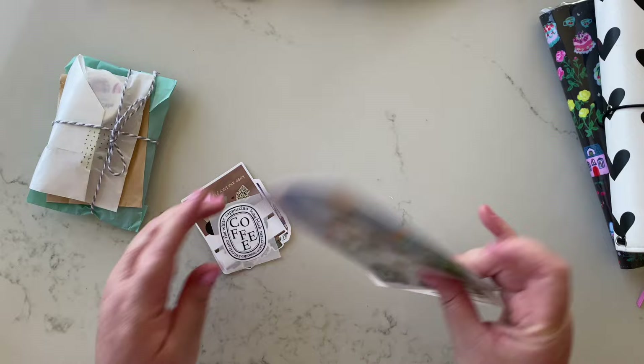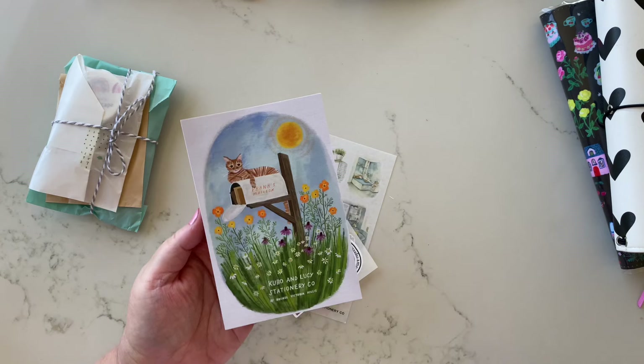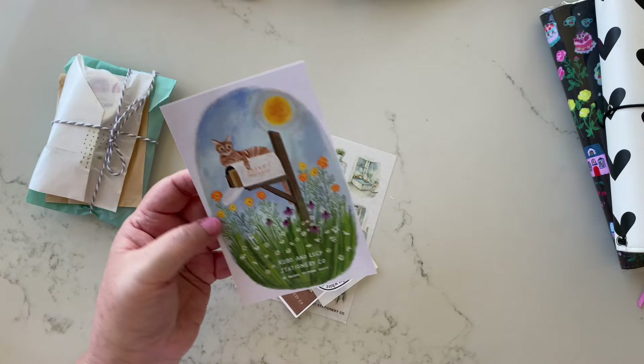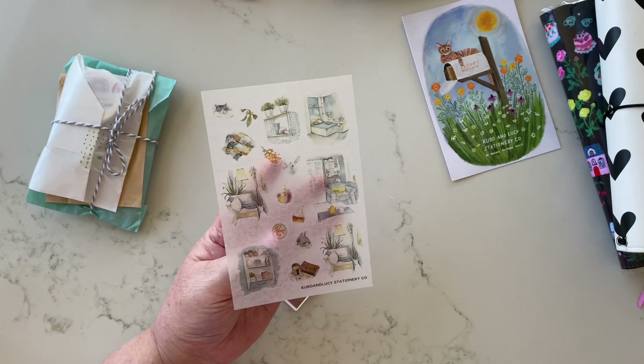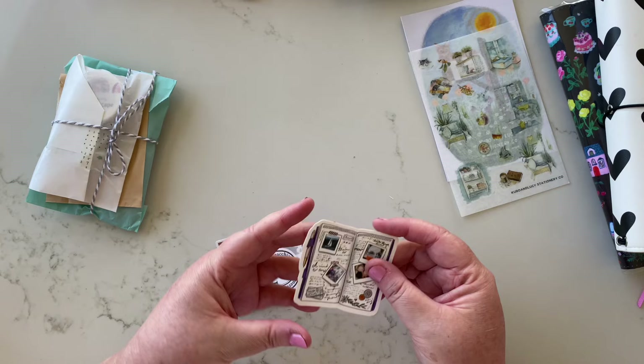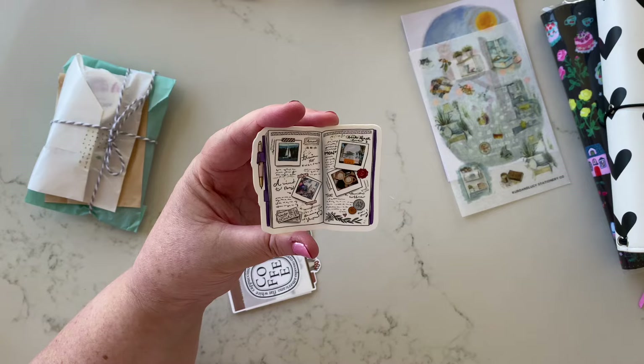She always has such beautiful freebies. The first one is a little postcard — Frank's Mailbox, Kubo and Lucy Stationery Co. Very cute, that kitty cat's adorable, I love those florals. We also have a sheet of transfer stickers with a blue and yellow vibe, very cottagey — oh, a little cat at the top too, so cute! And we have a little journal spread, like a traveler's notebook or a week layout — really nice, I love those photographs.